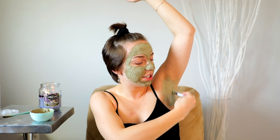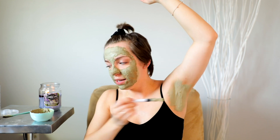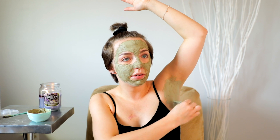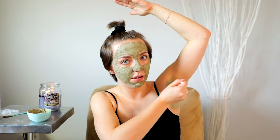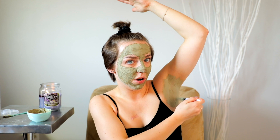For the face mask, I'd suggest doing it probably about once a week. And for the armpit mask, if you want to do it once a week you can, but I do it about once a month — I feel like that's enough. This is because I use natural deodorant. But if you do use regular deodorant, then maybe a little more often.